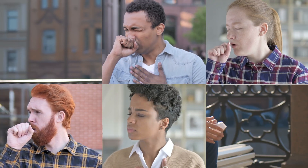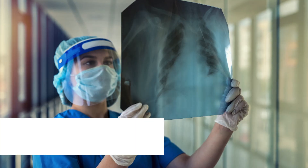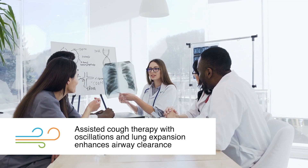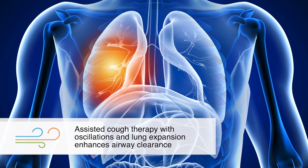Coughing is an important part of airway clearance, particularly for people with lung disease, weakness of respiratory muscles, or people with neuromuscular diseases and conditions. The use of assisted cough therapy to enhance airway clearance is essential to avoid retained mucus that can cause infection, inflammation, and respiratory failure.